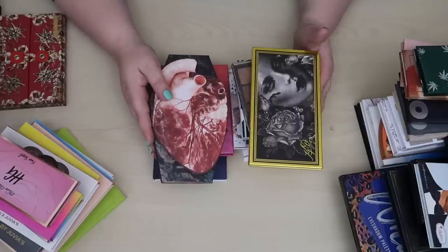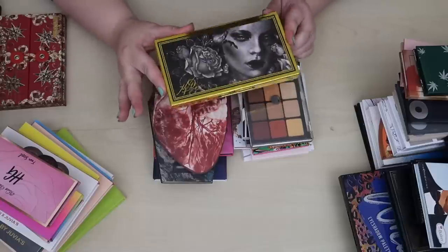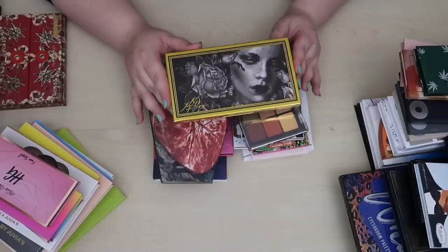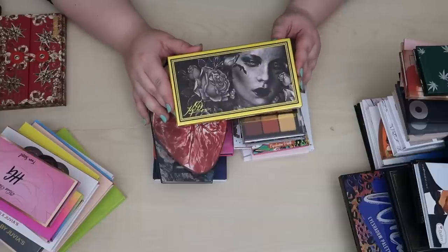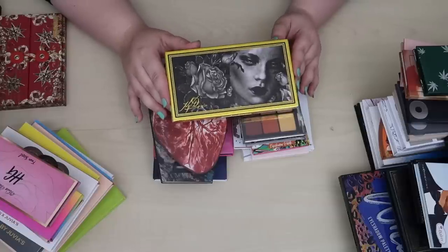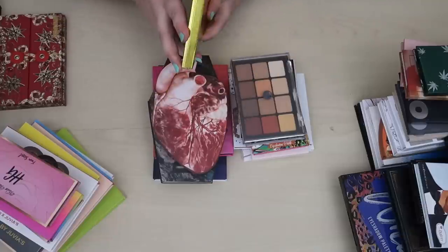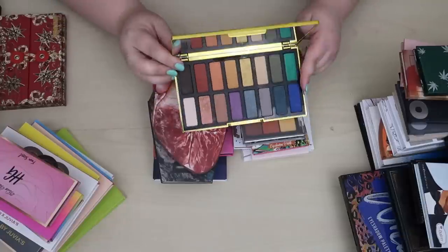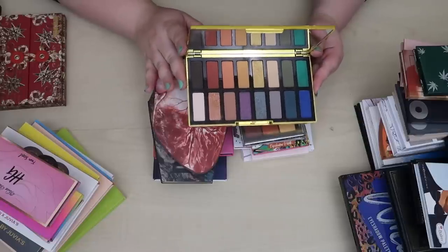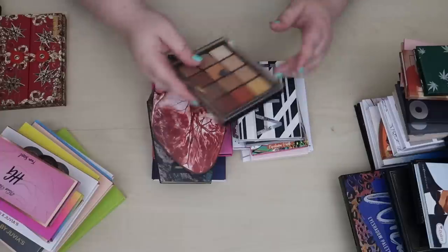First we have the KVD — Kat Von D, now Kindness Vegan Dinner as someone on Twitter called it — anniversary palette. I saw someone call it Kindness Vegan Dinner instead of KVD and I legitimately cracked up, so now that's what I'm calling it. I really like this palette and I want to use it again — it would also be fun to pan. I do want to keep it.